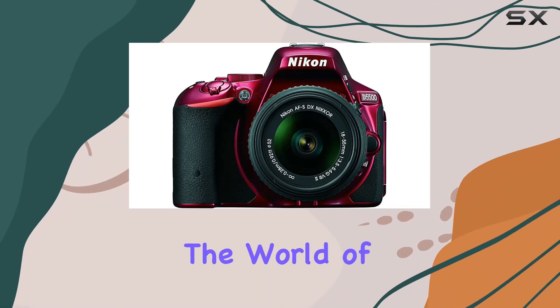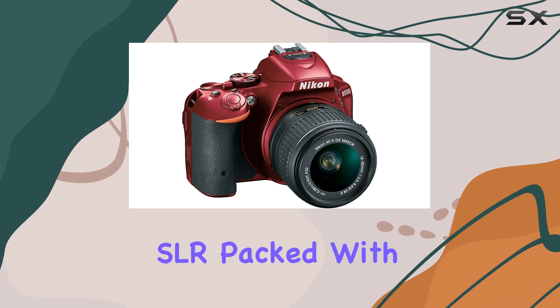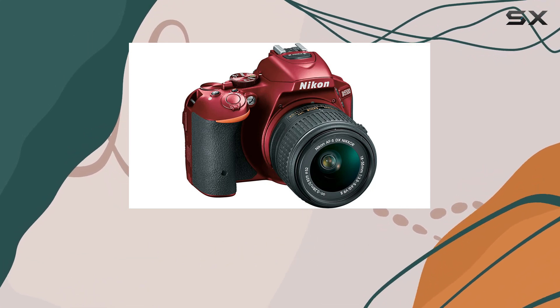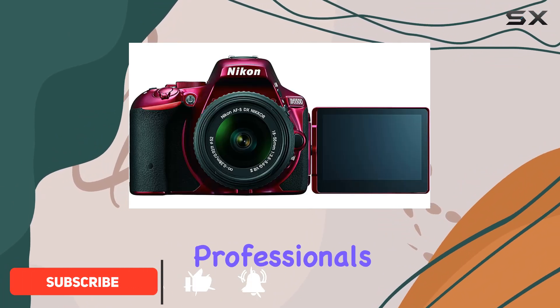Today, we're diving into the world of creativity with the Nikon D5500 DX Format Digital SLR. Packed with features that will elevate your photography and videography game, this camera is a powerhouse for enthusiasts and budding professionals alike.